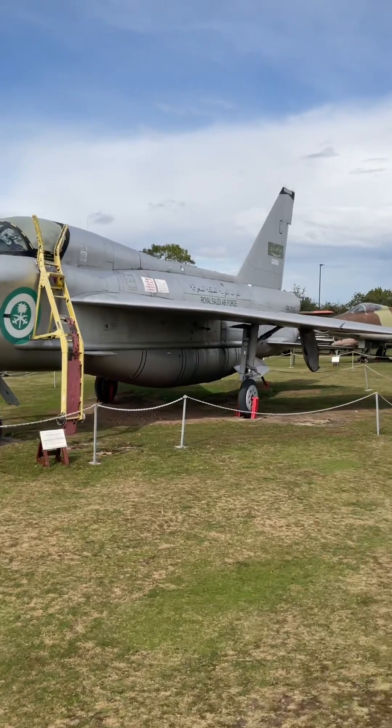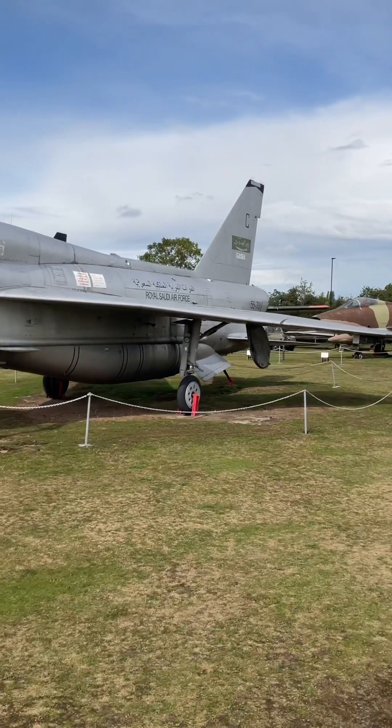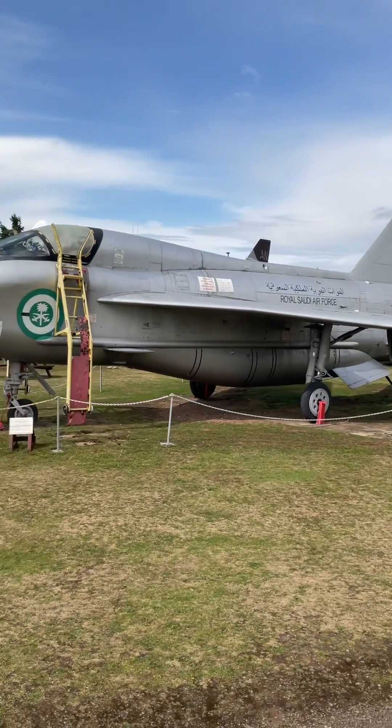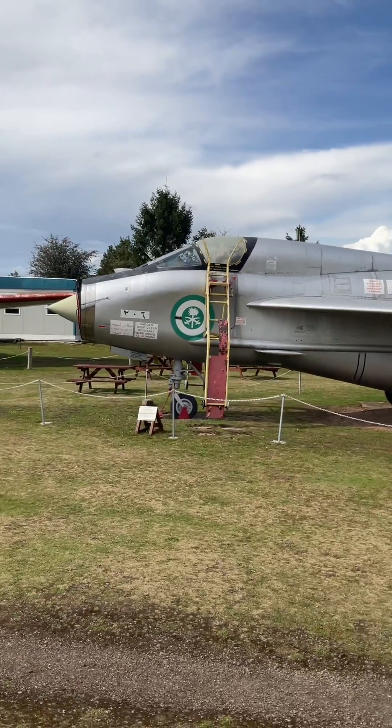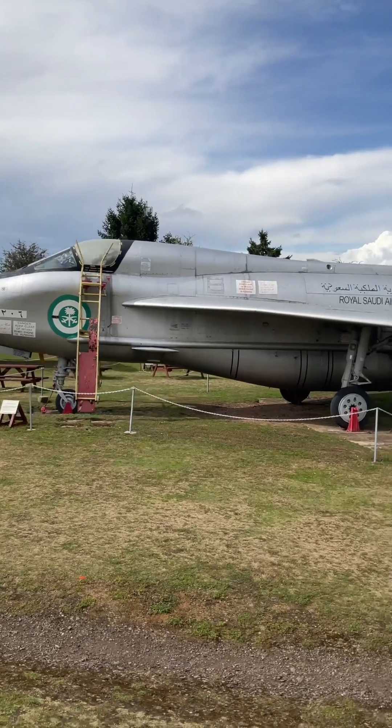Over 330 Lightnings were built and they remained in service until 1988, the same year that I was born. Powered by two Rolls-Royce Avon engines, the Lightning was capable of flying at twice the speed of sound and was designed to protect British airfields from Soviet nuclear bombers.